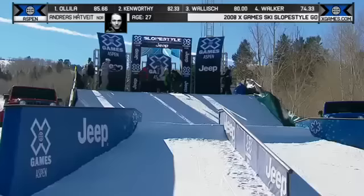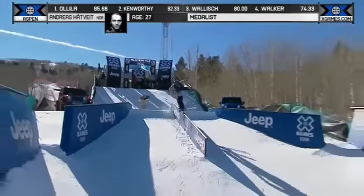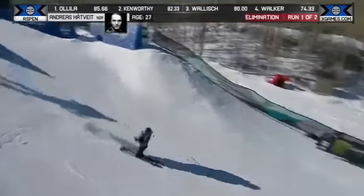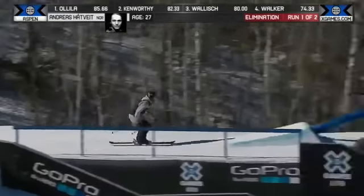Slopestyle competitor here at X Games, Andreas Houtveit from Norway. Always exciting to watch and always a threat. There's the 270 off, pretzel 270 off out of the gate. Andreas has been looking great all week.